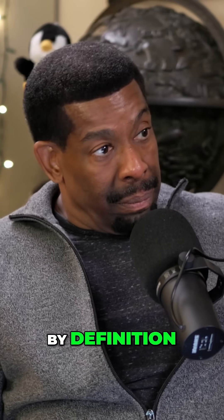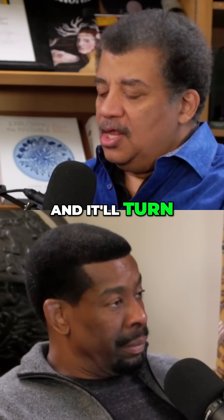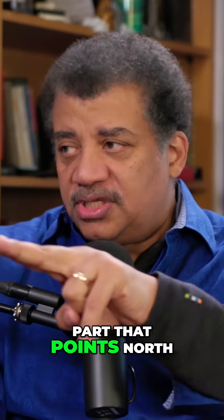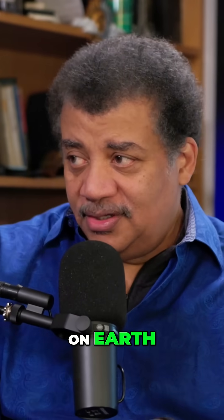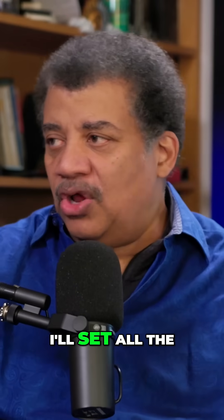By definition, if you have a bar magnet — because it'll work better, it's easier — and you hold it with a string in the middle and it'll turn, the part that points north on Earth is the north pole of the magnet. And that's it. You just do that once and then it sets all the other magnets straight.